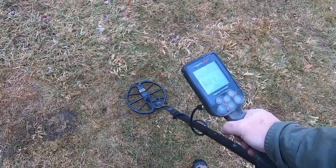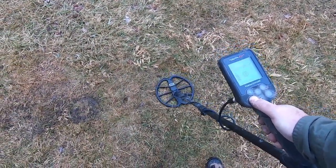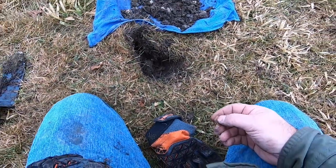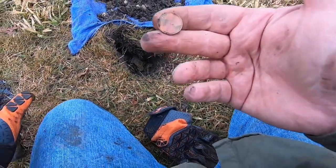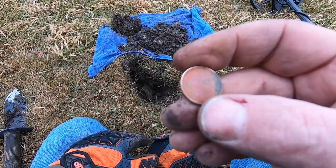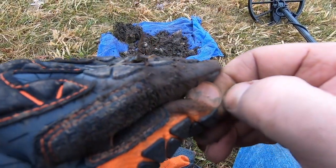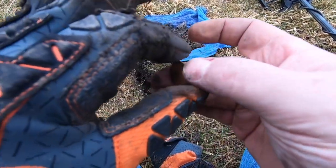Another target here — 71, 72. I found the target. Pretty rocky soil, she was down probably about five inches deep. What we have here is one of Mr. Lincoln's brothers — this one happens to be a wheatie. A wheat penny. Looks like it's 1946. Pretty cool, I love to find the wheaties.